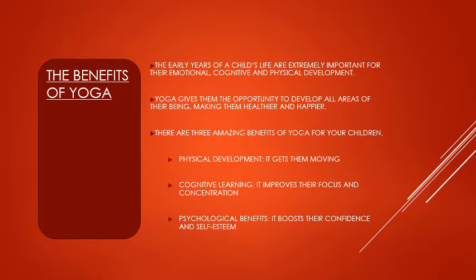There are three amazing benefits of yoga for young children. Physical development: it gets them moving as they are going to use their hands and legs for performing these poses, helping their physical development. Cognitive learning: it improves their focus and concentration. Psychological benefit: it boosts their confidence and self-esteem.